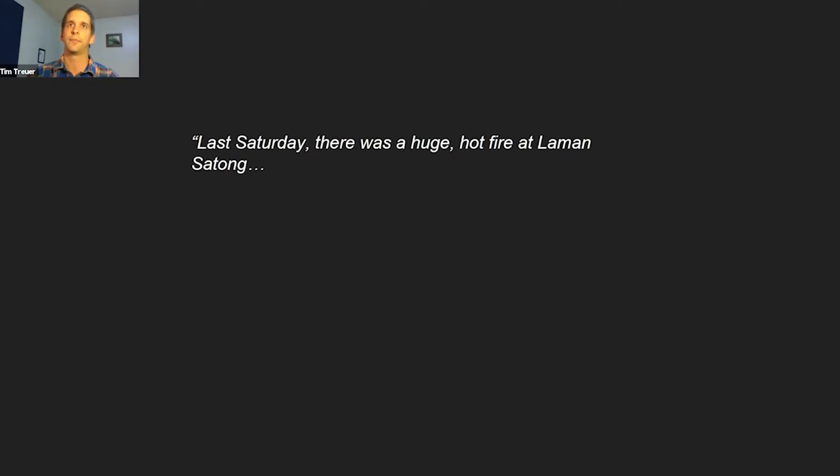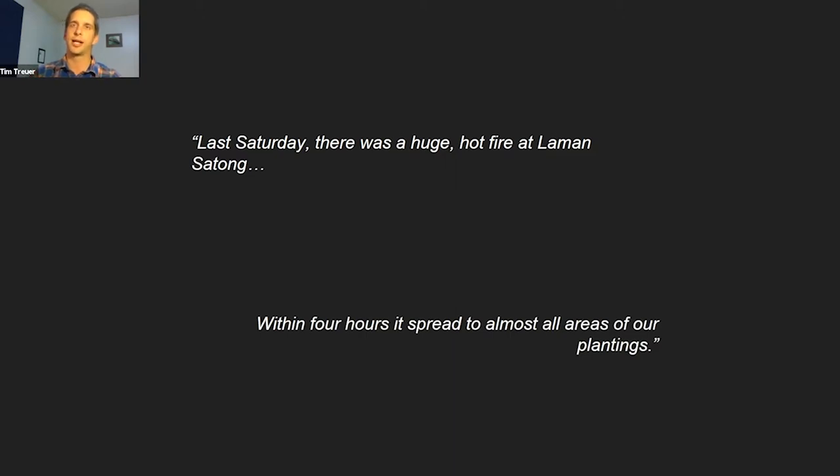After I returned to the US to start my PhD, tragedy struck. I woke up to an email telling me that a fire at the site we'd worked so hard to restore had wiped out 97% of the area. It was a real gut punch, and also an exclamation point on those misgivings I had — that this intensive model for tropical forest restoration could be improved upon.